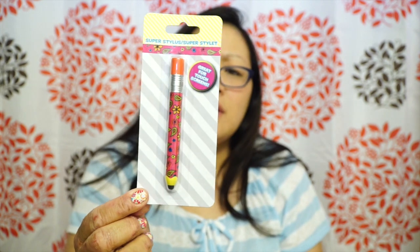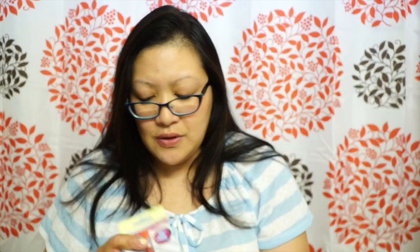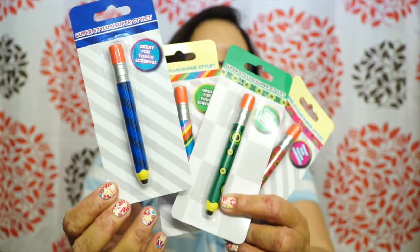I also found the styluses — Think Big Days and Ivy Val had posted them on Instagram and I really wanted to get them since I'm a stylus collector. I finally found them and they're really cute, like little jumbo sticks. I got the paisley flowers one, a weird green psychedelic bullseye-looking one, and the blue and black stripe. There are only four styles so I got them all.